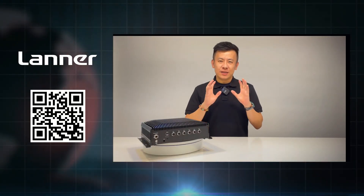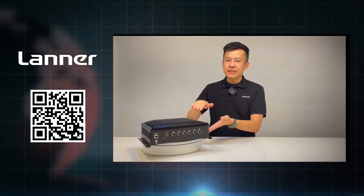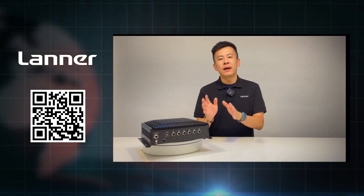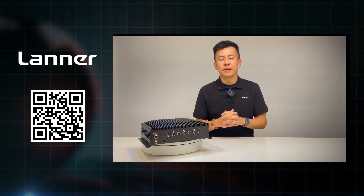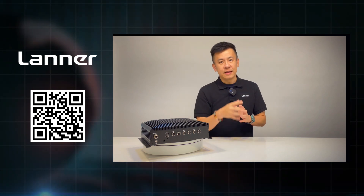Thank you everyone for watching this episode of Product Insight. If you have any more questions regarding the ICS R372, or other questions regarding network security appliances designed for industrial applications, please let us know and we'll get back to you. See you next time.